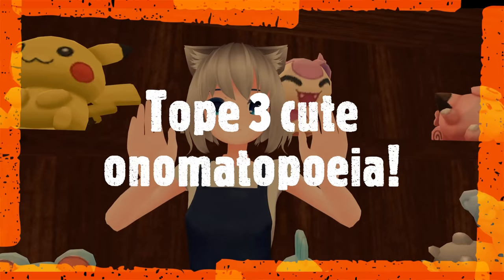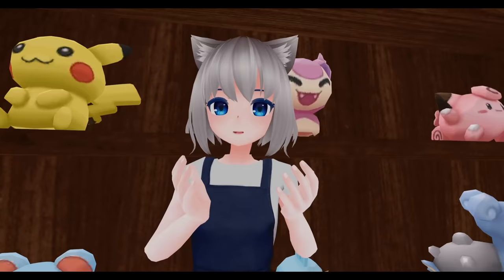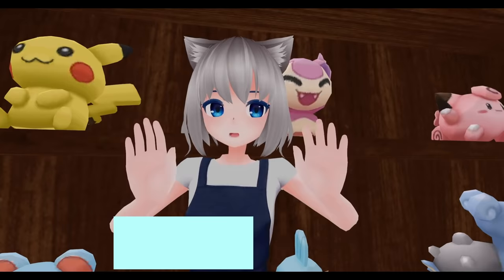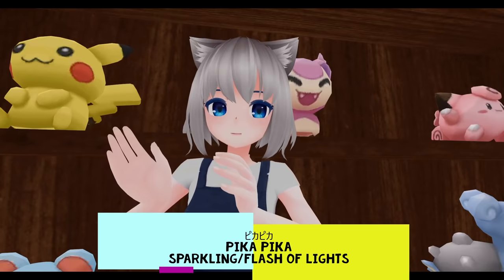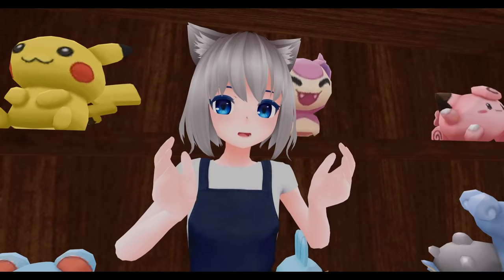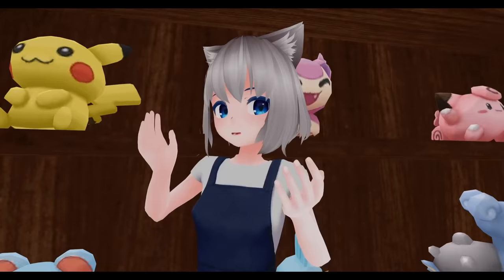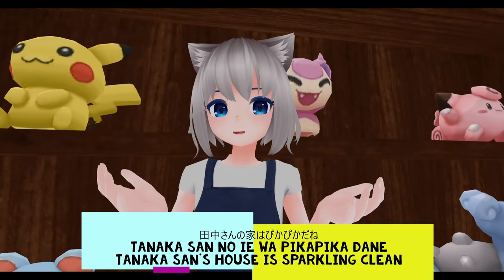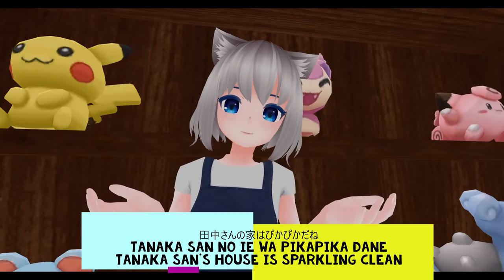Top three cute Japanese onomatopoeia. Number one: ピカピカ. Yes, you've heard of Pikachu from Pokémon. Pikachu is made from two onomatopoeia words — ピカピカ means sparkling or a flash of lights, and チュウ is the sound a mouse makes. So it's a perfect name for an electronic mouse! Though it turns out Pikachu's visual design was not actually inspired by a mouse. Example sentence: タナカさんの家はピカピカだね — Tanaka-san's house is spotless, or sparkling clean.